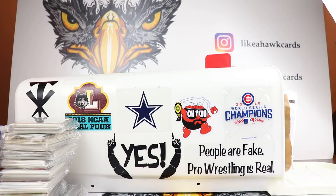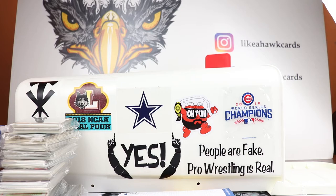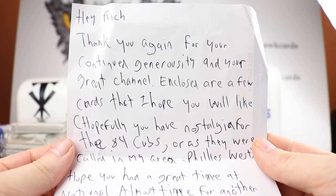I appreciate everyone that sends anything in for the time, the money, the energy for doing it. I really appreciate it. So the first one is going to be from Gary S. We exchange packages back and forth. He's a Phillies and Eagles fan.